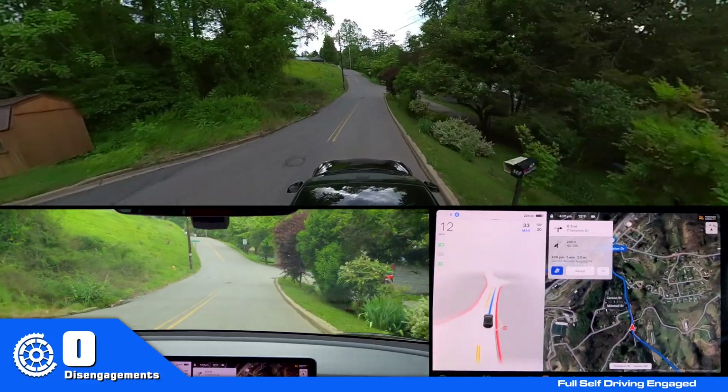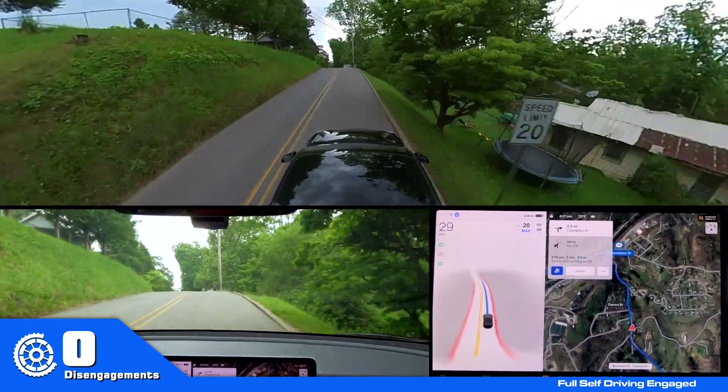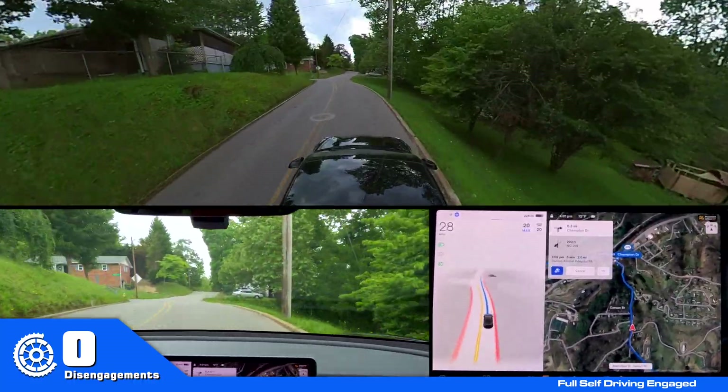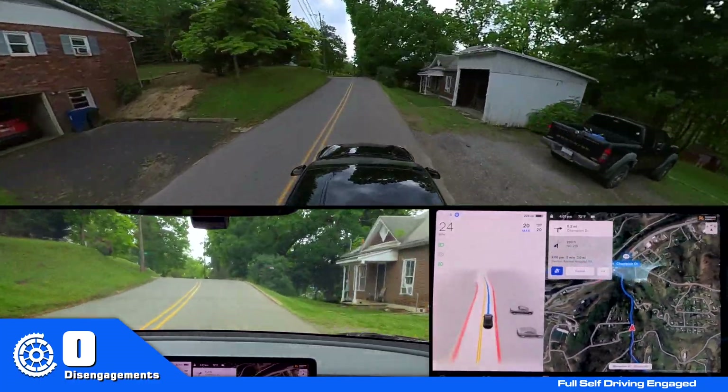So that behavior is new. It's happened every time I've tested on this version, where it starts going from the stop sign and then slows down again before it proceeds at full speed.